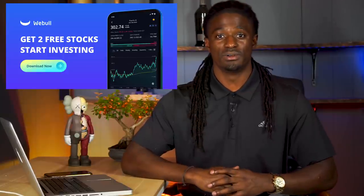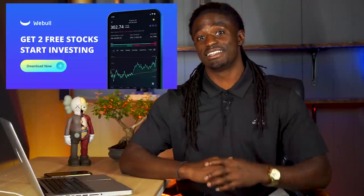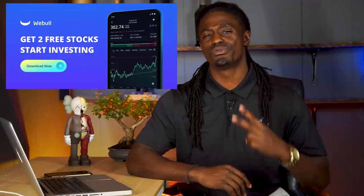Hey, what's up YouTube, I'm Zeke and welcome to the Dream Green Show. This episode is brought to you by Webull. Sign up now by clicking the link down in the description, deposit $100 and receive two free stocks valued up to $1,400. Who doesn't want free money?